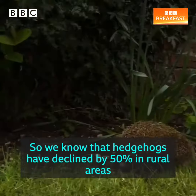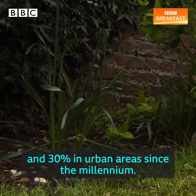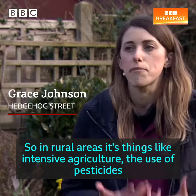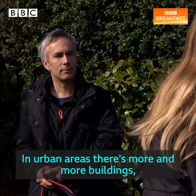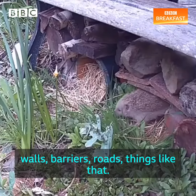We know that hedgehogs have declined by 50% in rural areas and 30% in urban areas since the millennium. In rural areas it's things like intensive agriculture, the use of pesticides, limiting the amount of shelter and food for them. In urban areas there's more and more buildings, walls, barriers, roads, things like that.